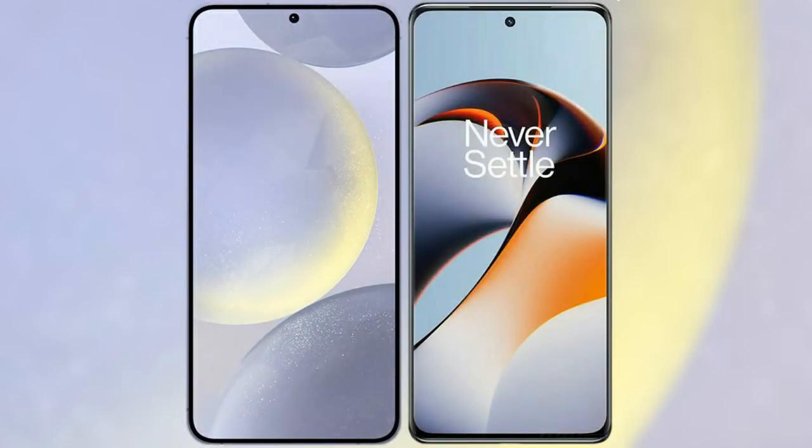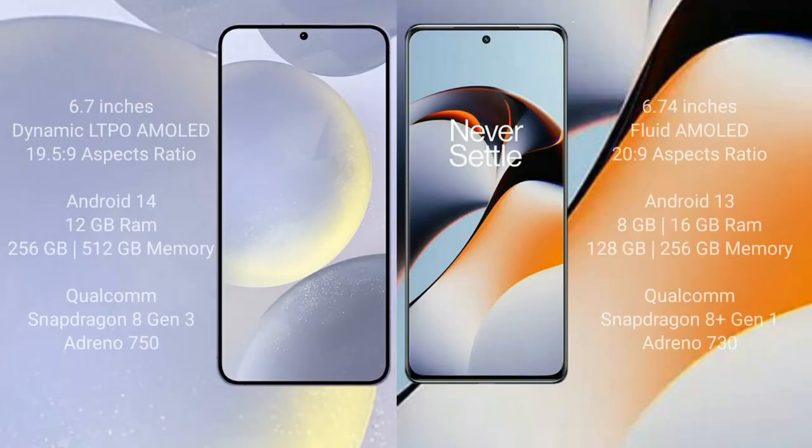I will compare the new Samsung Galaxy S24 Plus with the OnePlus 11R. Samsung Galaxy S24 Plus comes with a 6.7 inch Dynamic LTPO AMOLED display and aspect ratio 19.5:9. OnePlus 11R comes with a 6.74 inch Fluid AMOLED display and aspect ratio 20:9.